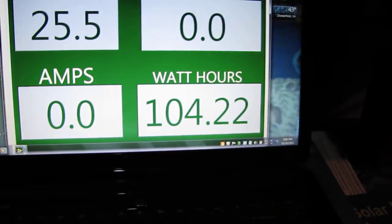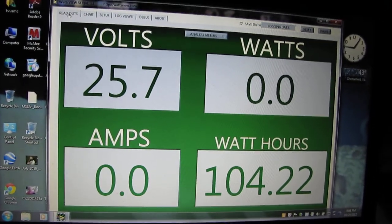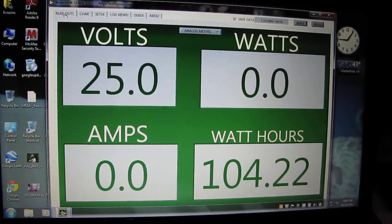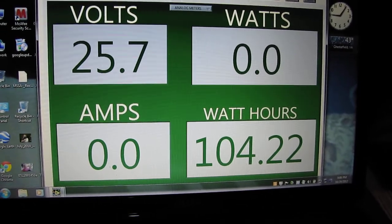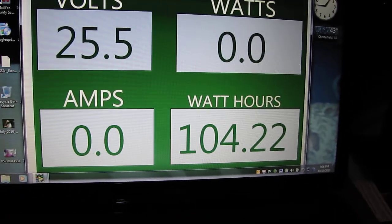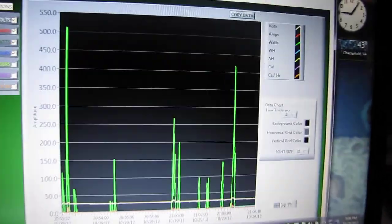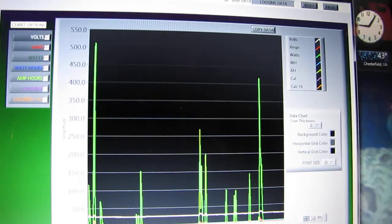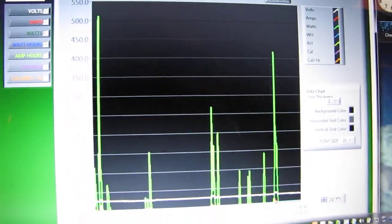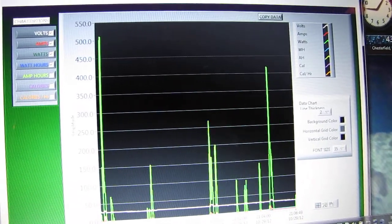This storm has been slamming us for about the past three or four days. Here's what kind of power we've been making: right now everything's at 25.7 volts, we're at 104.22 watt-hours. That's the chart right there — making some power with these 10 to 20 mile an hour winds.